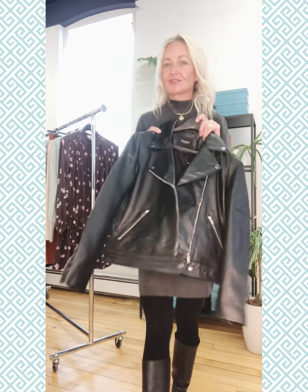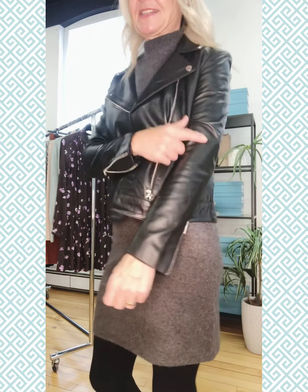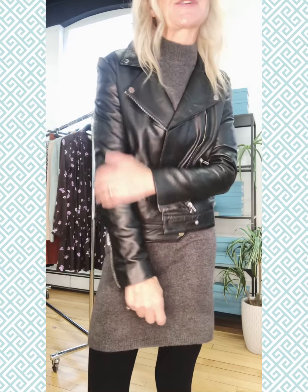Now I want to cool it up with this gorgeous new moto jacket from Soaked in Luxury. This is a gorgeous new piece — it is pure genuine leather, not vegan leather. This is real leather and it's super soft, fully lined, and it's got all the great detailing you want in a moto.